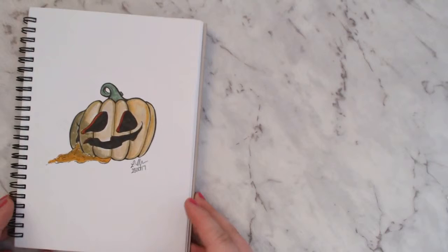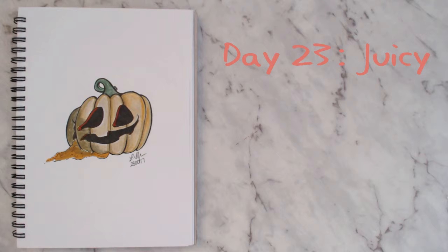For day twenty-three the prompt was 'juicy,' which is kind of great. I went with a smashed jack-o-lantern with pumpkin juice coming out of it. Something cute and a bit simple, but I do like it.